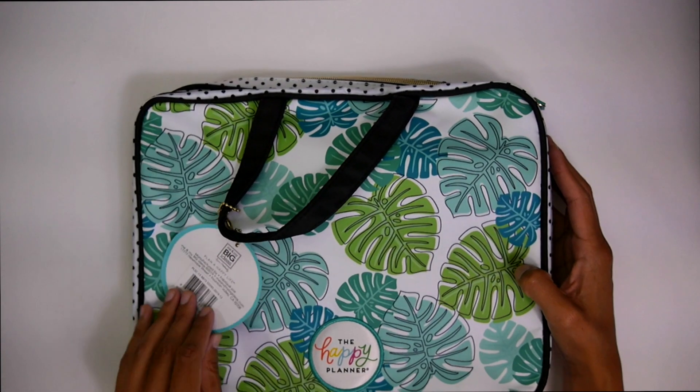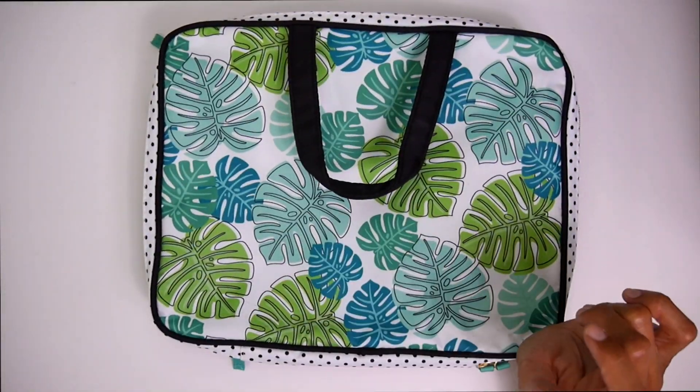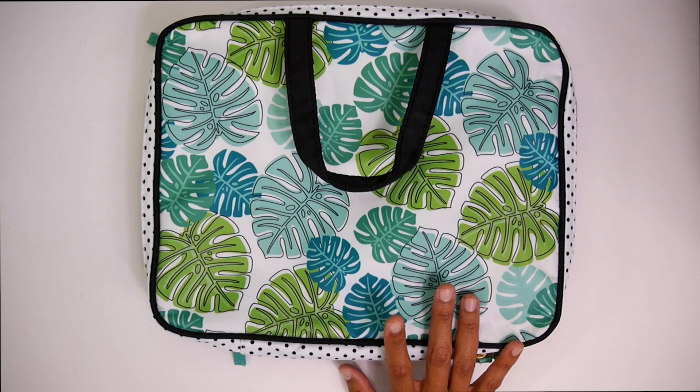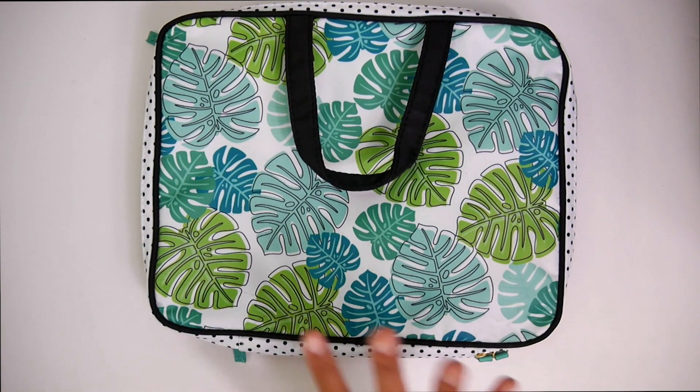Then we got our planner tote — it's a storage pouch. You can keep your stickers in here, your washi tape, your scissors. I love keeping all the things. I keep a separate one in my bedroom because I like to plan in my bedroom sometimes. So if I have extra stickers or extra washi, I put them all in there. Love it. So let's get into some planners.